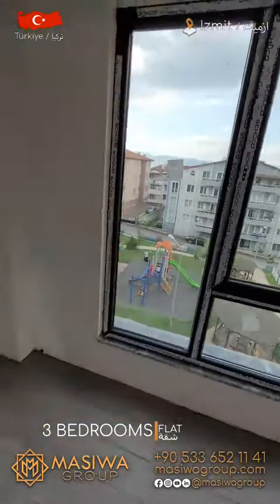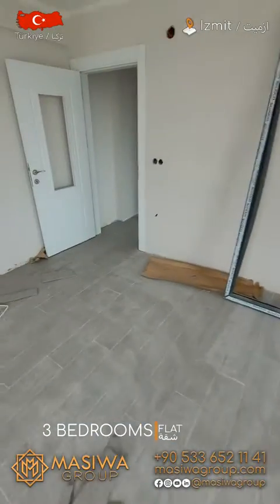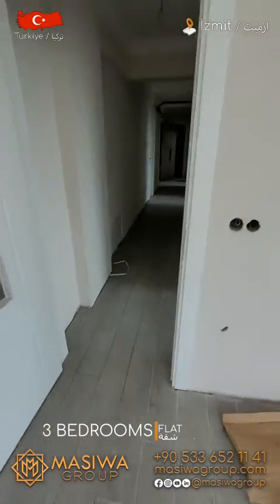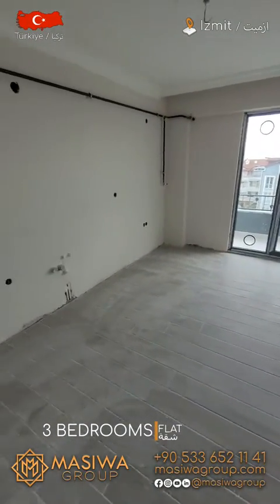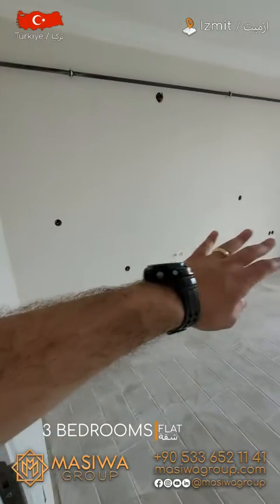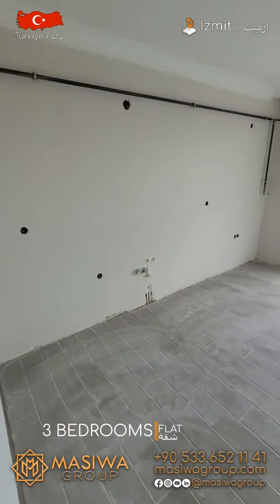This apartment is a flat apartment, not a duplex. Let's get to the other rooms. Here is the kitchen — as you can see, kitchen cabinets will be applied.